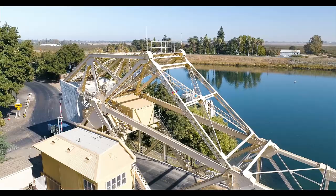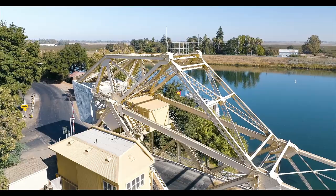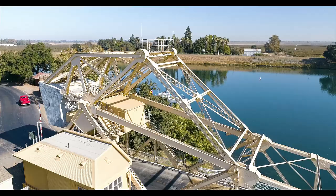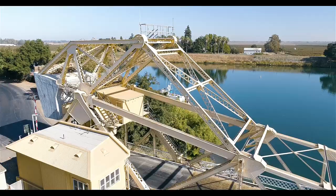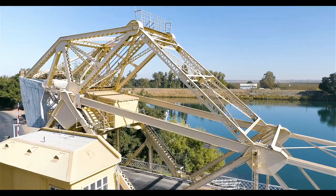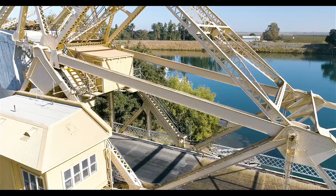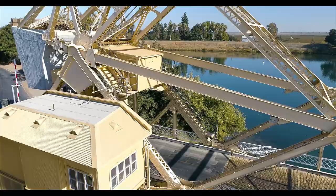This bridge is in really pretty shape, and there are some signs on the bridge saying it's closed intermittently for work. As we travel around the bridge with the drone, you can see it's in really good shape. Look at that control operator's quarters — it is brand new, as opposed to the Isleton one where you can certainly see more age to it. You can also see that steel deck, which was originally a wooden deck that's been replaced, probably when they rehabbed it in 2000.